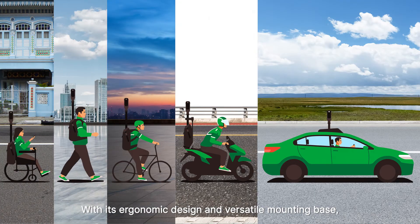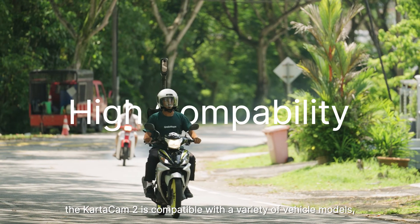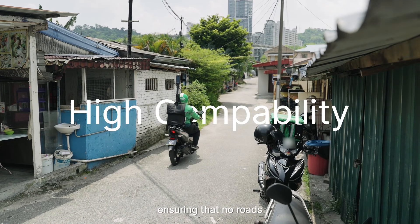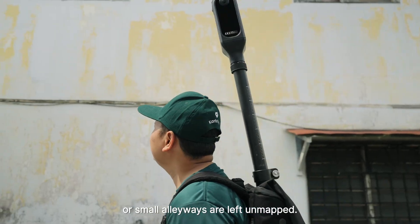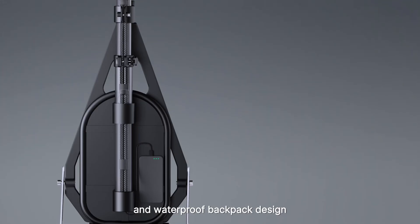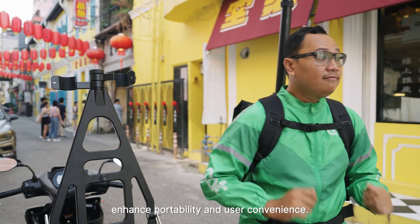With its ergonomic design and versatile mounting base, the CartaCam 2 is compatible with a variety of vehicle models, ensuring that no roads or small alleyways are left unmapped. Additionally, its concealed cabling and waterproof backpack design enhance portability and user convenience.